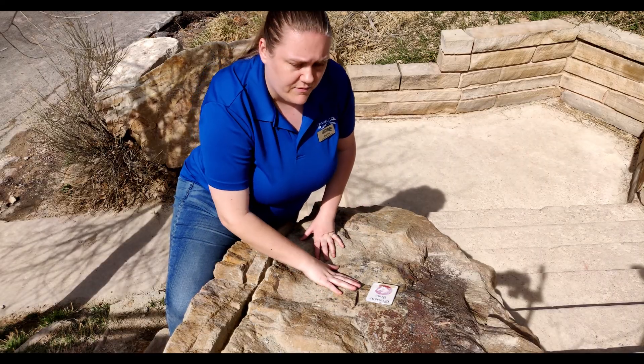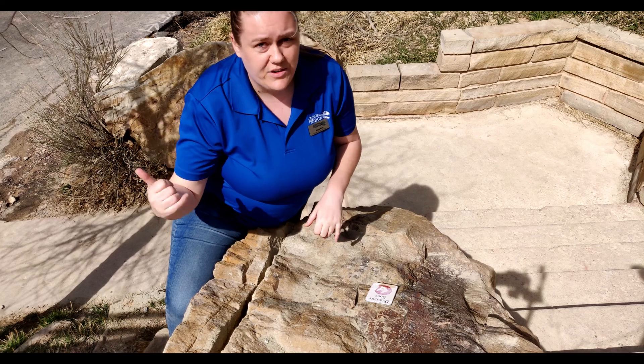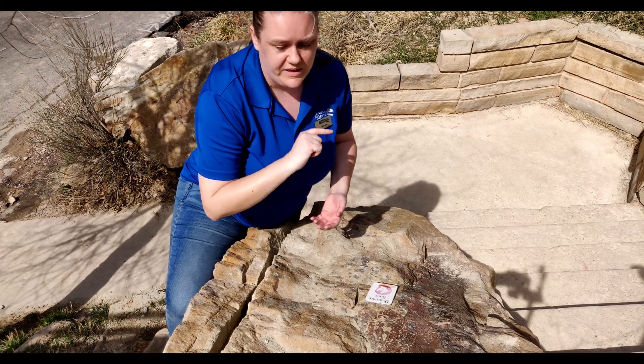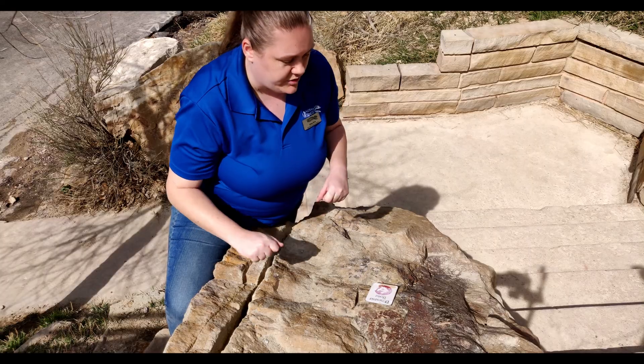Some of those more recent discoveries came from the Morrison Natural History Museum, our sister museum here in Morrison. They have the indoor exhibits; we have the outdoor. They are also closed right now but are doing a lot of really cool video content — you'll probably be able to see some of our fossils on their Facebook page and YouTube videos.